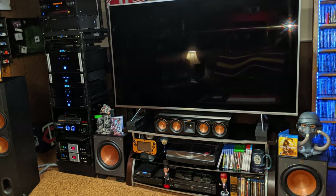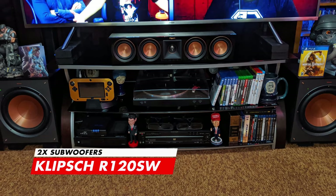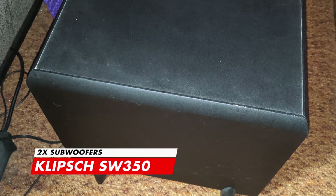Check these out. To complete this surround setup, Mitchell thought — why not go big or go home. So he's hooked up 2 Klipsch R120SW subwoofers in the front of the room and 3 more subwoofers behind his seating, which are 2 Klipsch SW350s and a Paradigm 250W sub. That's over 1,500 watts of bass.